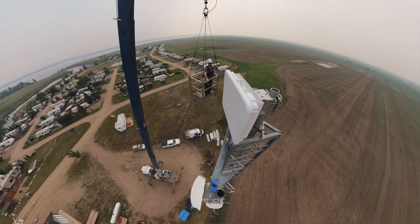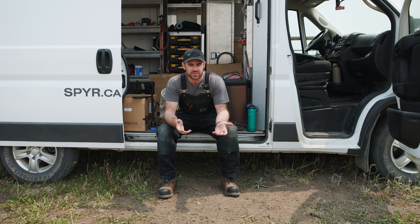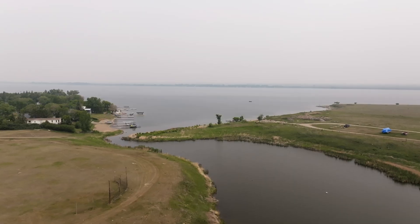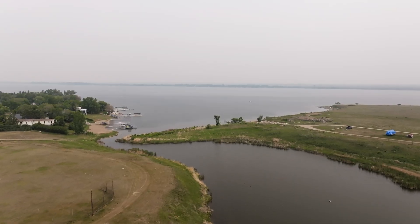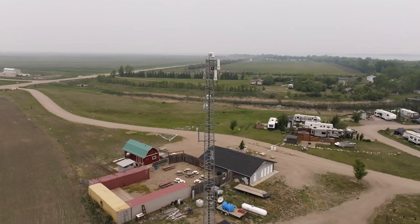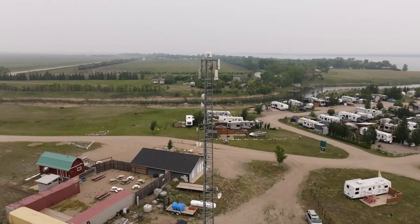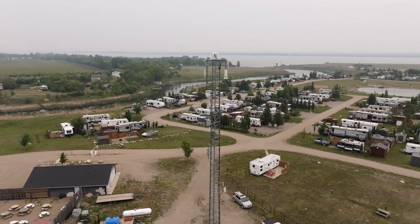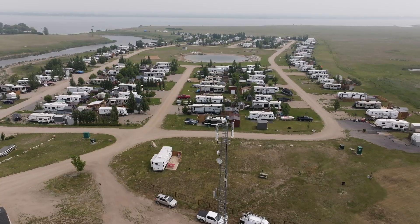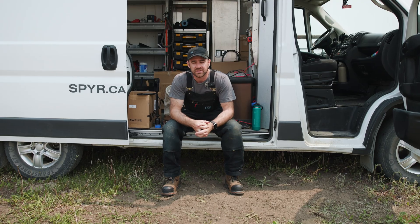One of the struggles we're running into with the Cambium line, and obviously a lot of the Ubiquity stuff, is tree penetration. Once we get out into these lake communities, they're usually well-established neighborhoods with big trees, so we need to increase our customer base not just by who can see the tower, but by who we can actually reach. That's partly why we're switching to the Terana system — these houses aren't very far from the tower, and it's going to increase our potential customer base by about 70 percent, which justifies the cost of upgrading.